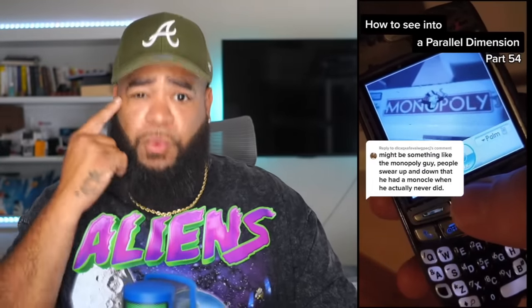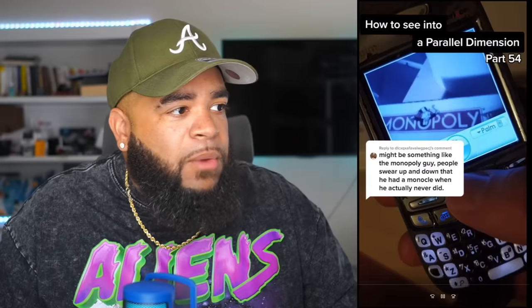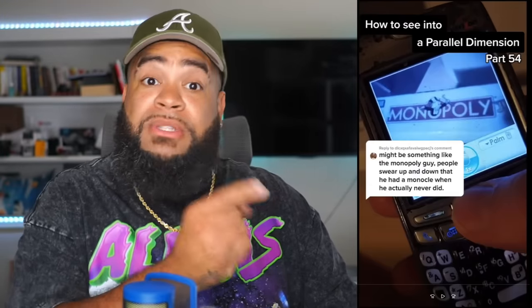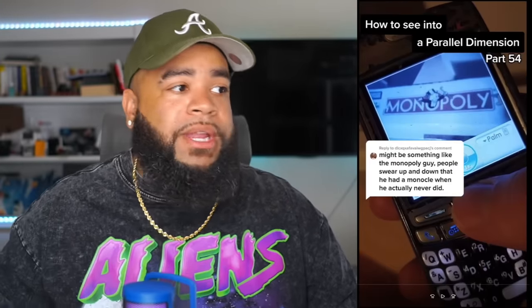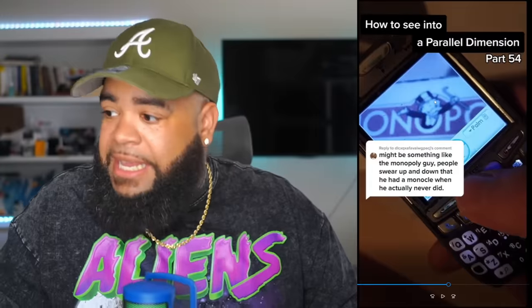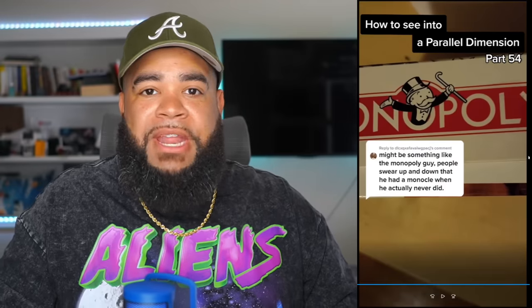He starts off the video by waving their finger behind the camera to show that this is in real time. He waves his finger, moves the camera, zooms in to show he's actually recording a Monopoly box that's behind the phone. You can see the eyewear on the Monopoly Man — we all once knew there to be a monocle on his eye. But as you can see, there isn't one. So why is it that so many of us swear that at one point there was?